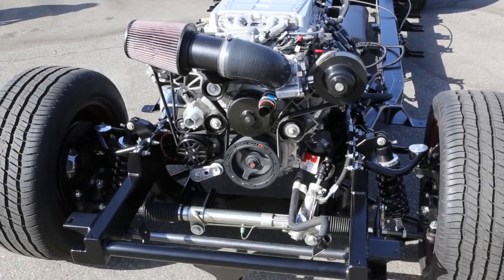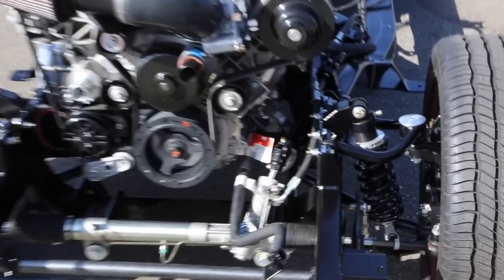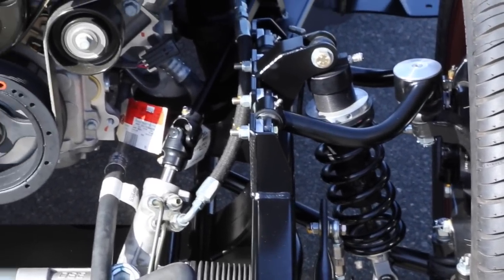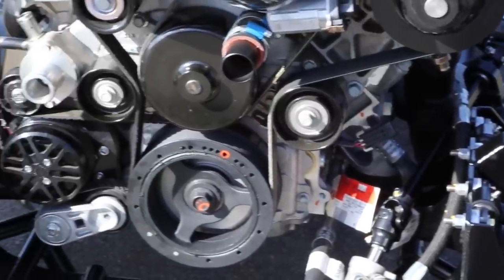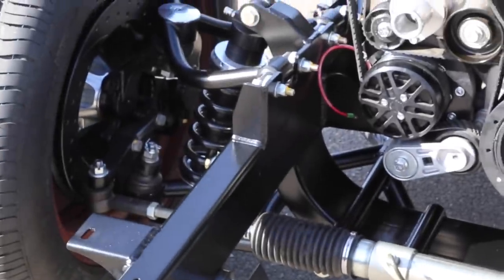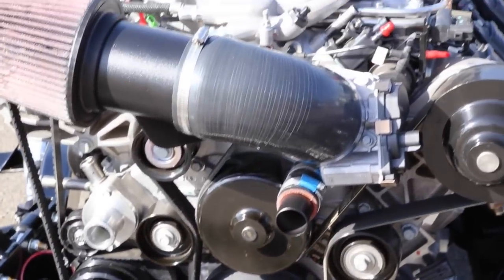Then tear it all apart again and voilà. This video makes it look simple. Everything is now mil-spec one or greater — powder coated, PVD (physical vapor deposition) coated, ceramic coated, polished. I don't think painted anywhere. Everything's pretty techy on the finishes. Paint kind of sucks.